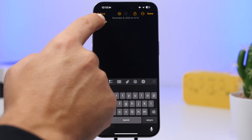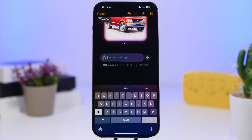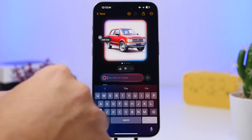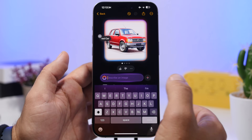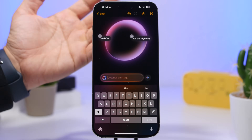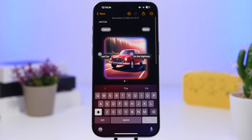Image Wand has also been improved with the second beta of iOS 18.2. You can select text and turn it into an image, or sketch something and it will create an image for you. In my opinion it works much better with this beta. You can add a prompt — for example, a red car — and then add more details and it will continue building on that image. You can also tap the plus button to switch between different styles, which is really awesome.